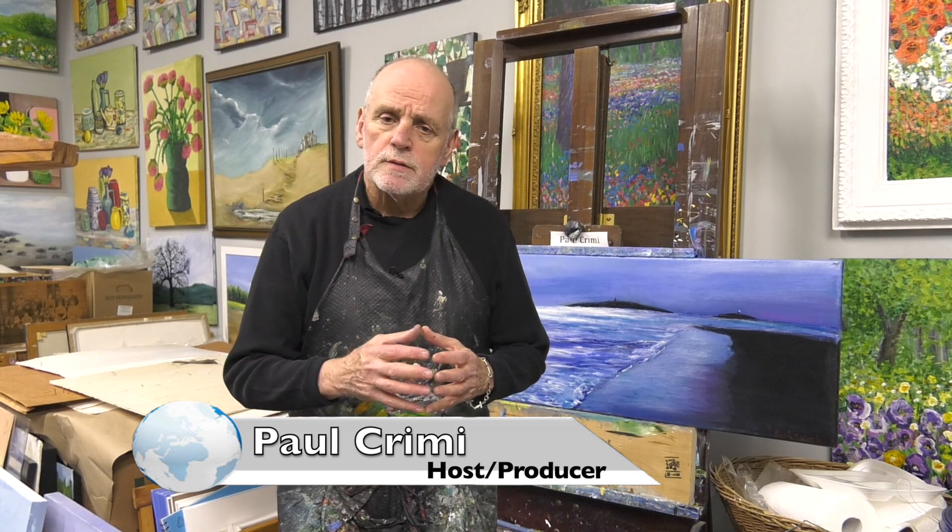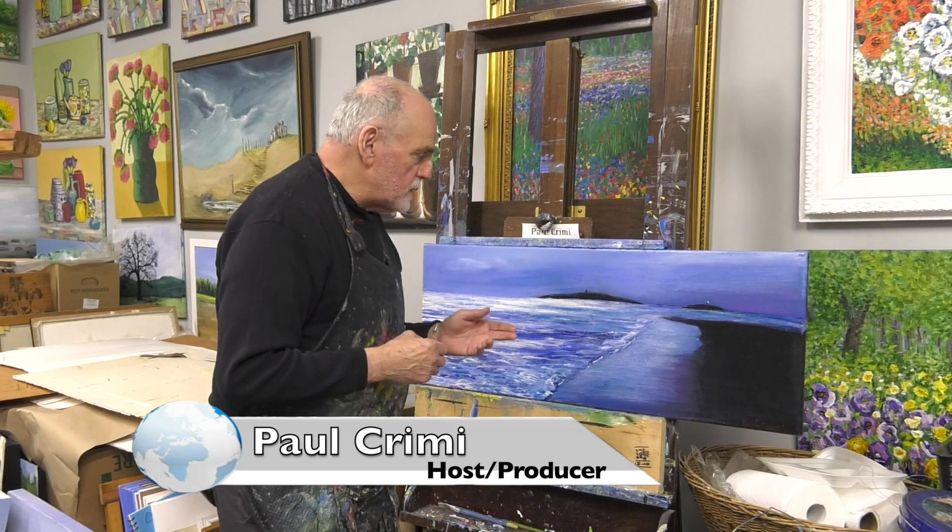Welcome to the World of Art with Paul Creamy. Today we're going to do a series of ocean paintings that I've been doing for a few years, and I'll start with this one.